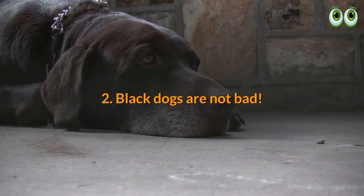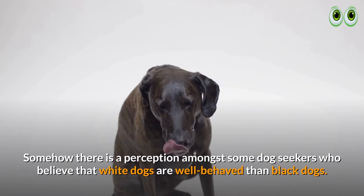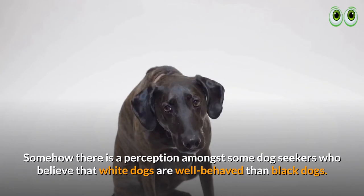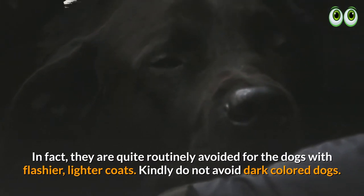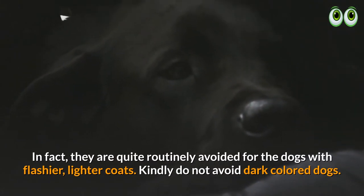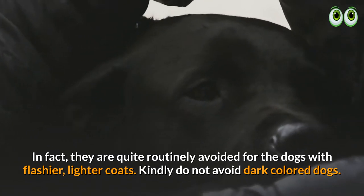2. Black dogs are not bad. Somehow there is a perception amongst some dog seekers who believe that white dogs are better behaved than black dogs. In fact, black dogs are quite routinely avoided in favor of dogs with flashier, lighter coats. Kindly do not avoid dark-colored dogs.